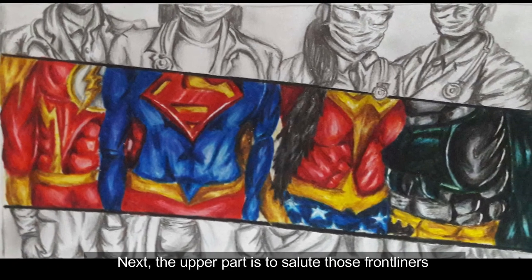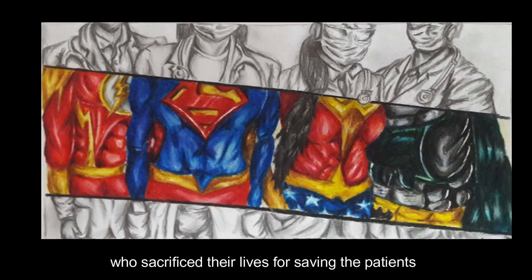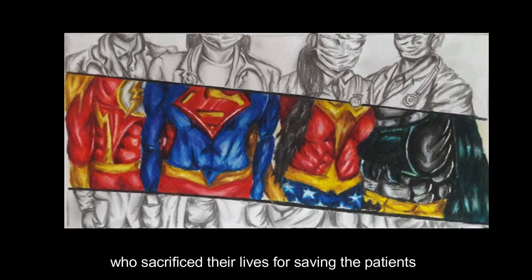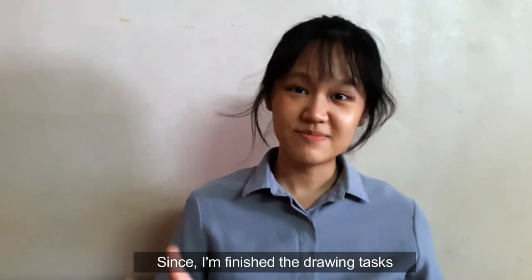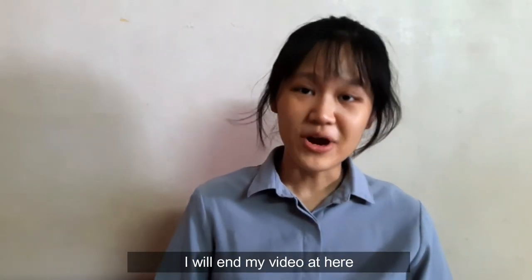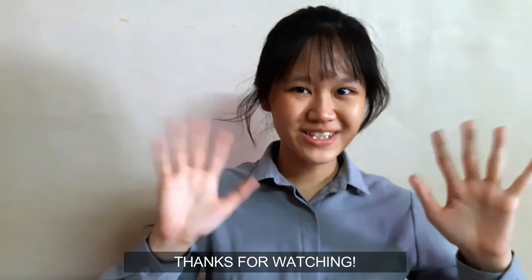Next, the upper part is to salute those frontliners who sacrifice their lives for saving their patients. For their professional dedication and spirits, I presented them with the hero costume. Since I have finished my drawing tasks, I will end my video here. Thanks for watching.